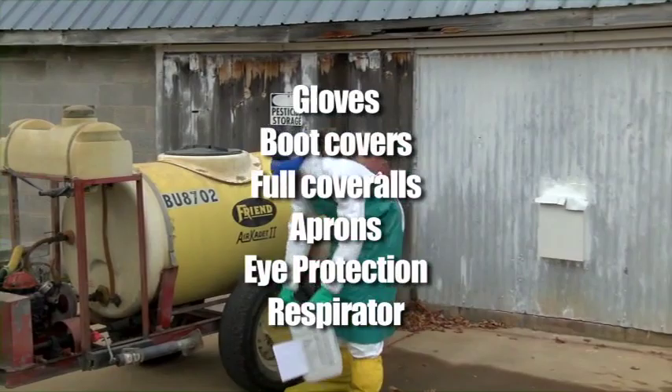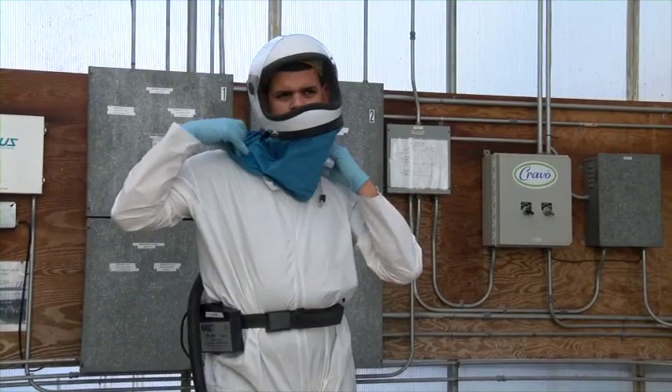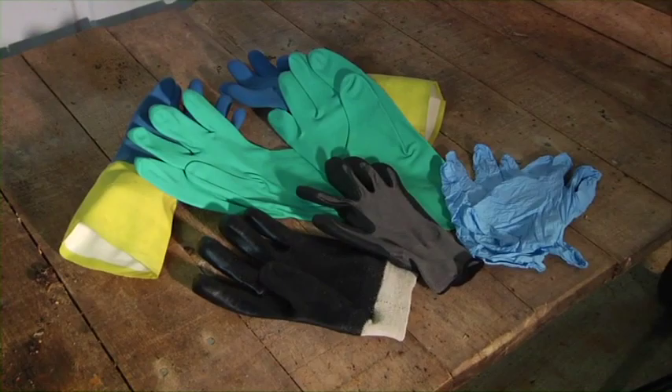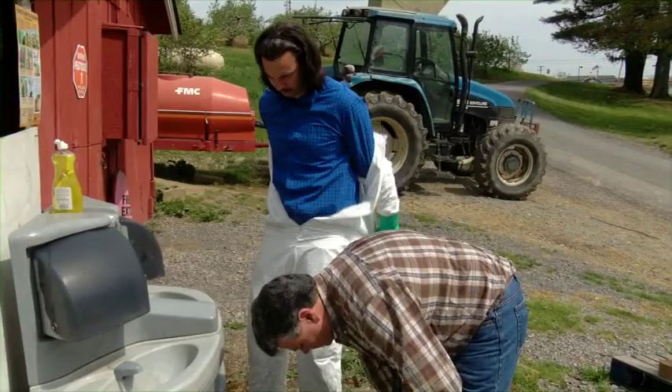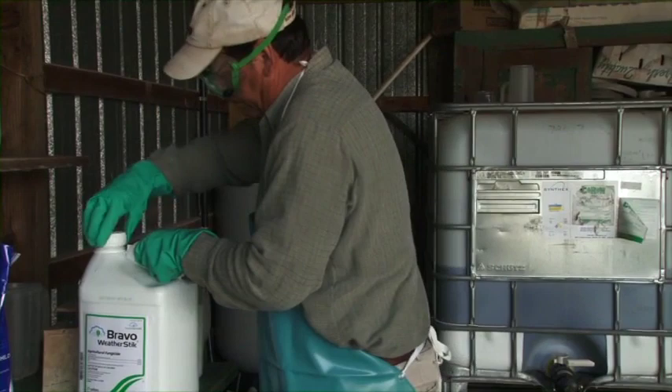Your employer must provide you with the label-required PPE. It must be clean, fit properly, and be in working condition. Your employer must ensure PPE is worn, maintained, and stored correctly, and must provide a clean place for you to keep your street clothes and a clean area for removing PPE. If a pesticide label requires coveralls, this means that cloth or fabric coveralls are acceptable, and chemical resistant suits such as Tyvek are not necessary. If a handler chooses to wear a chemical resistant suit, he will not be required to wear the layer of clothing specified on the label, such as long sleeve shirts and long pants, under that chemical resistant suit.